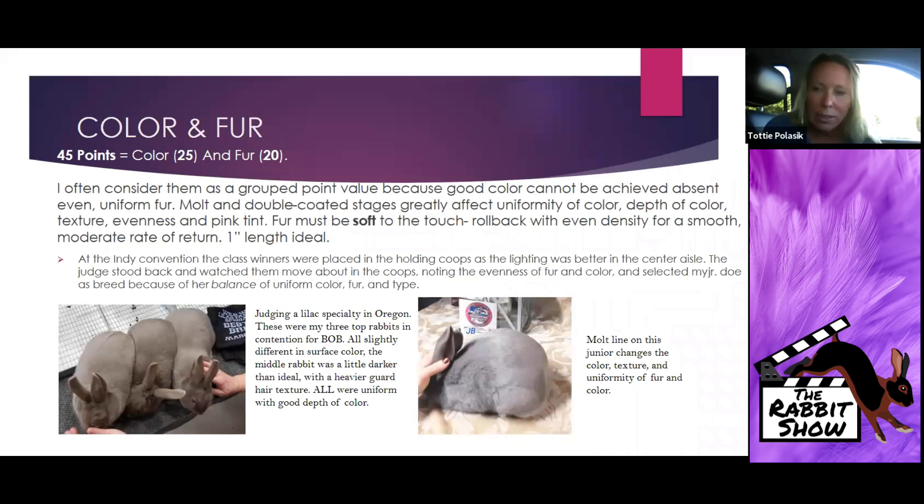I noticed the rabbit that was a little darker than ideal was my senior buck — he had a little heavier guard hair, so I put him in the middle to try and differentiate. Look at that beautiful prime line on that doe — that just stands out a million miles away; even a non-judge should be able to spot that from a distance. The uniformity and color on all three of these were fantastic.